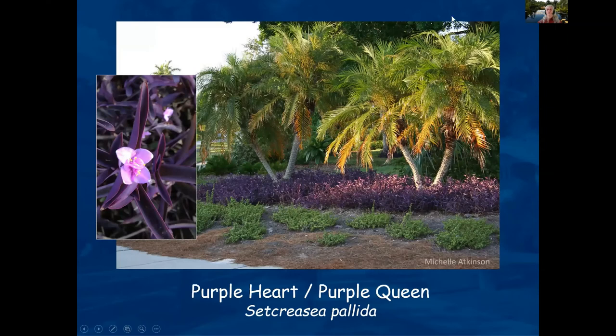Is anybody planning on making changes in their yard — incorporating more ground covers and removing turf? Looks like lots of hands, good.